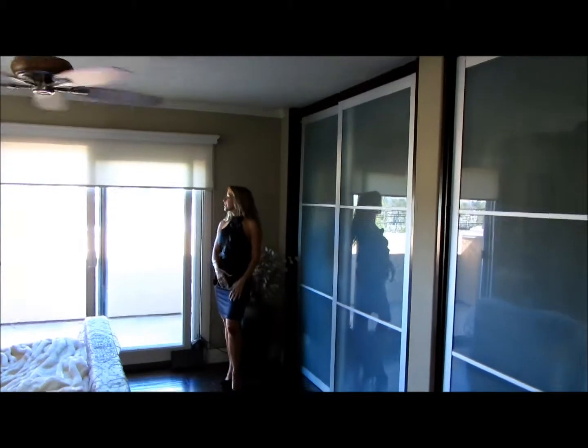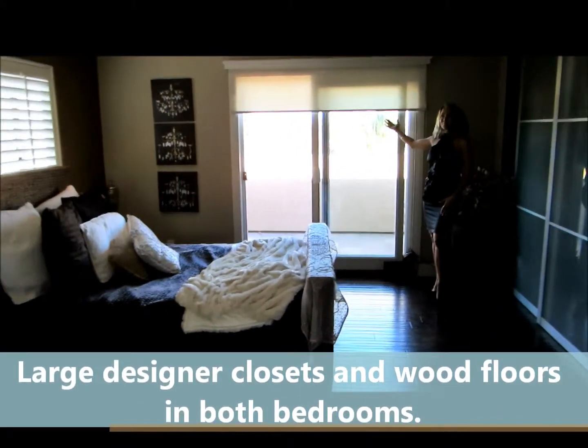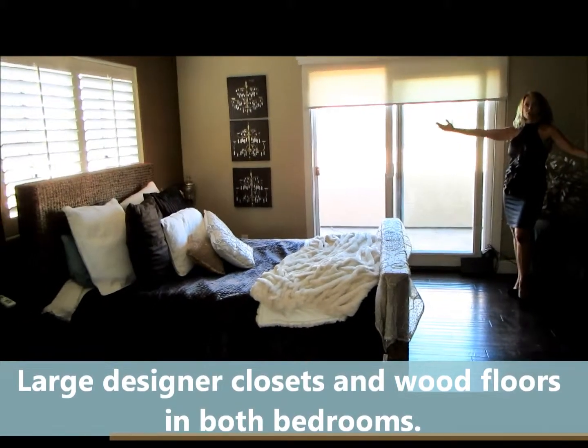Here we are in our huge master bedroom, with built-in wall-to-wall closets, gorgeous dark hardwood floors, and a private patio that overlooks the lagoon, with beautiful spacious windows.